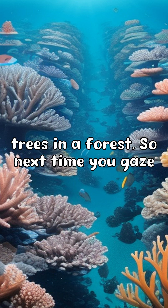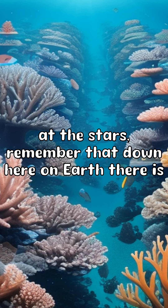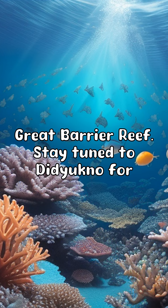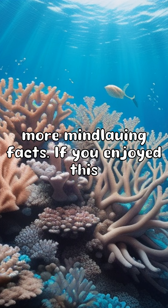So next time you gaze at the stars, remember that down here on Earth, there's a breathtaking treasure that's equally mesmerizing: the Great Barrier Reef. Stay tuned to Did You Know for more mind-blowing facts.